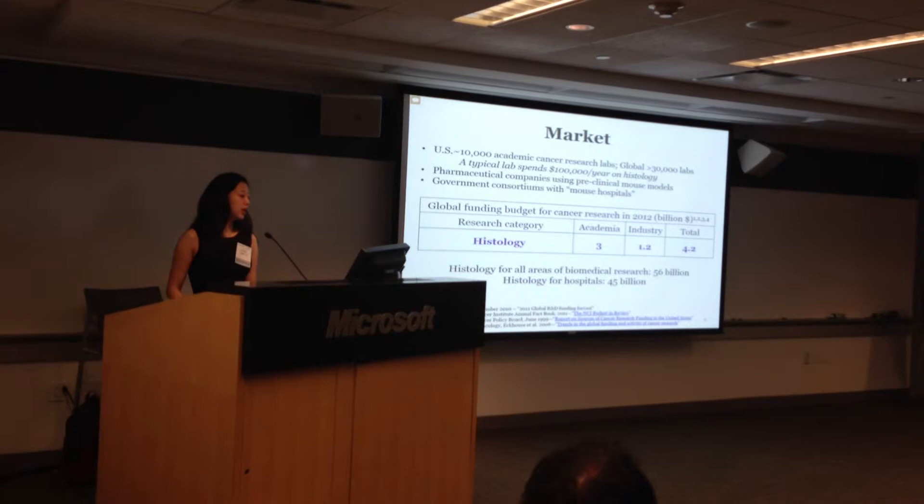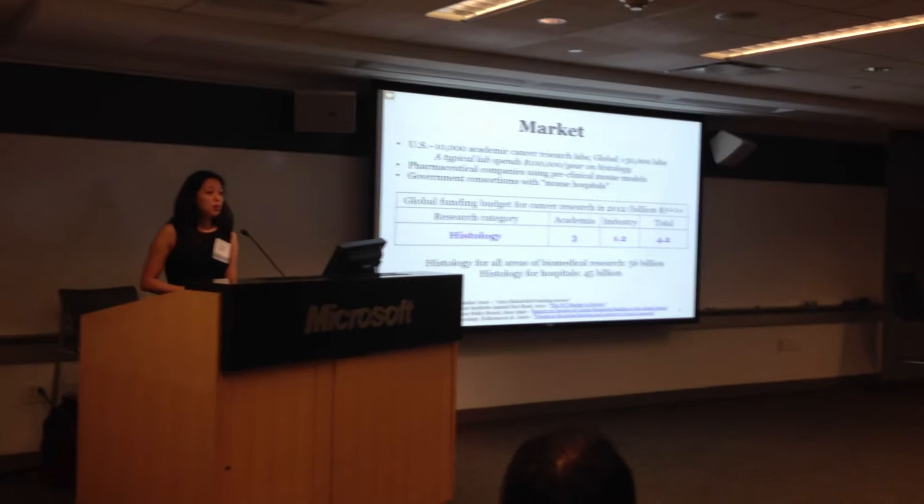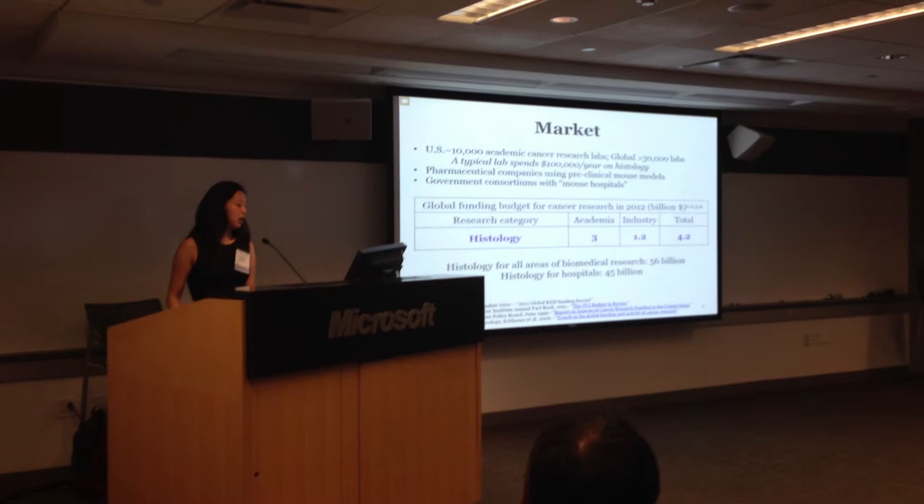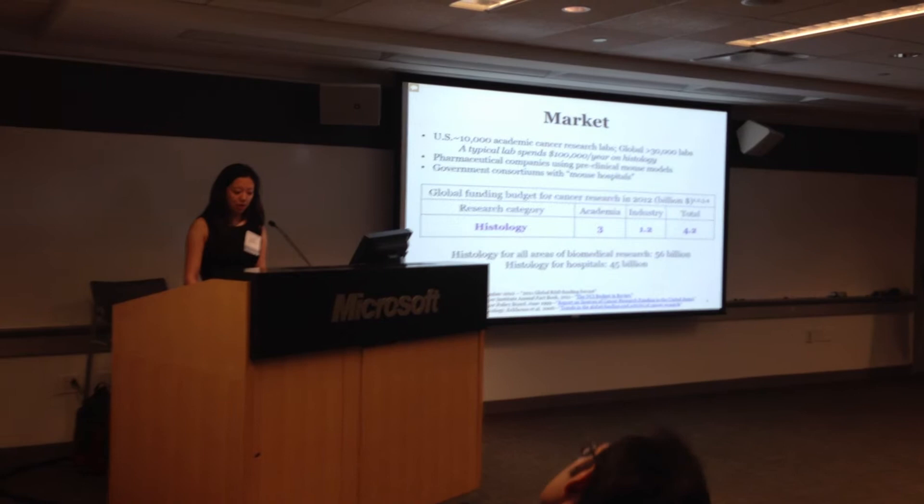Although we are focused in mouse cancer histopathology at the moment, we can easily expand to other biomedical research fields like neurodegenerative disease, diabetes, and obesity, with a total market size of $56 billion a year, as well as to hospitals and clinics — but we're focused on mouse to avoid patient privacy issues.